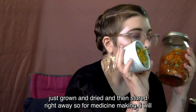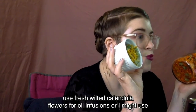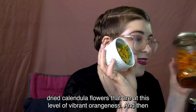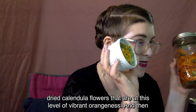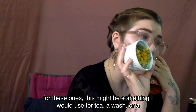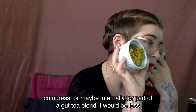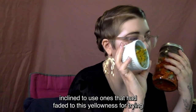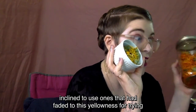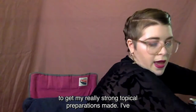These were just grown, dried, and stored right away. For medicine making I'll often use fresh wilted calendula flowers for oil infusions, or dried calendula flowers at this level of vibrant orangeness. The more faded yellow ones I might use for tea, a wash, a compress, or maybe internally for a gut tea blend, but I'd be less inclined to use them for strong topical preparations.